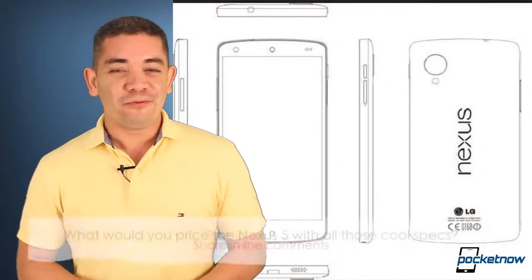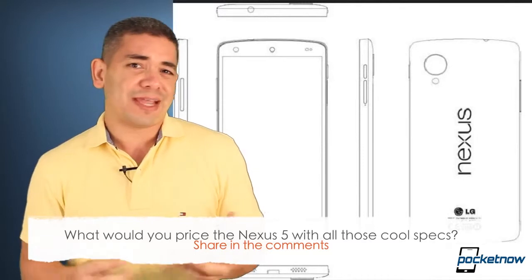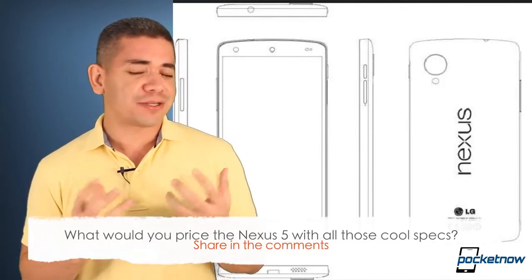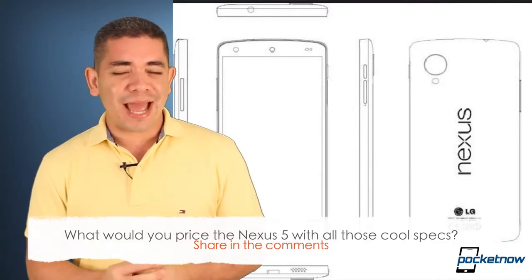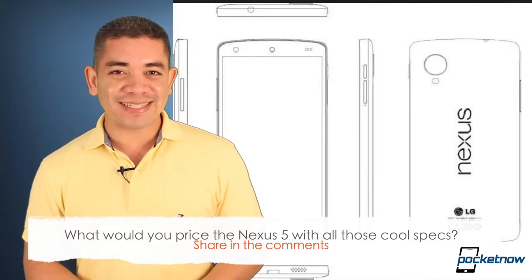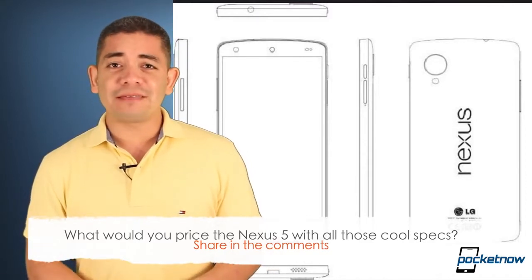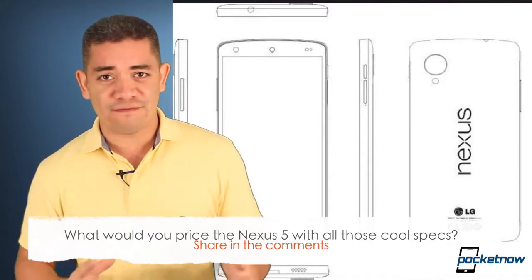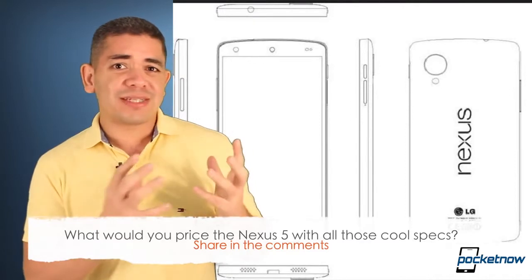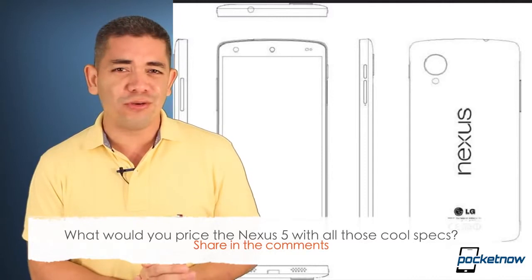The biggest question I have for you today is: what would you price this phone? It's got all the specs of the Note 3 and the LG G2, except for the cameras obviously — but with optical image stabilization, you don't really need more pixels as long as those pixels are big. In my particular case, if they priced this at $300 no-contract, or even $350, this will be the biggest selling smartphone ever. There is nothing to envy from the hottest phones — this brings the Nexus back to the glorious days of the Nexus One. Leave us a comment below: what would you price this thing?